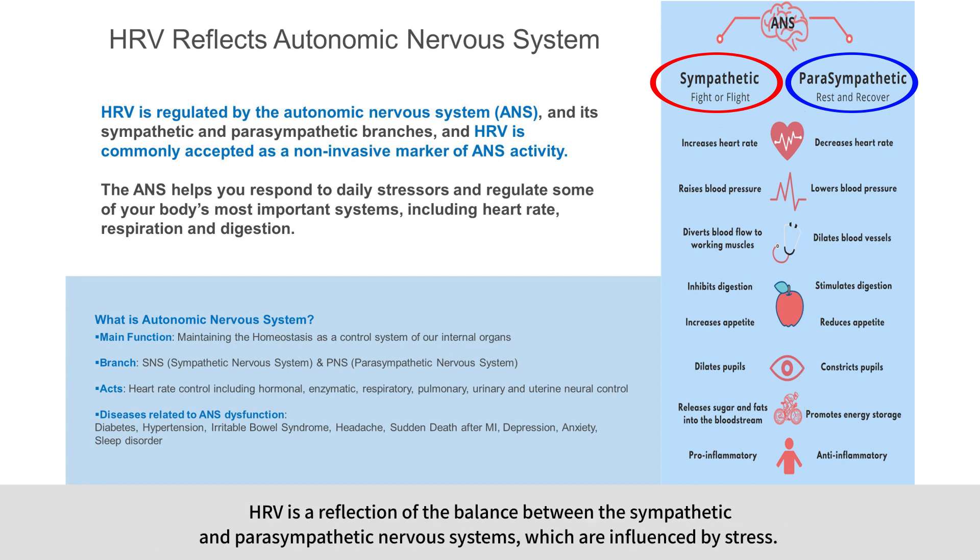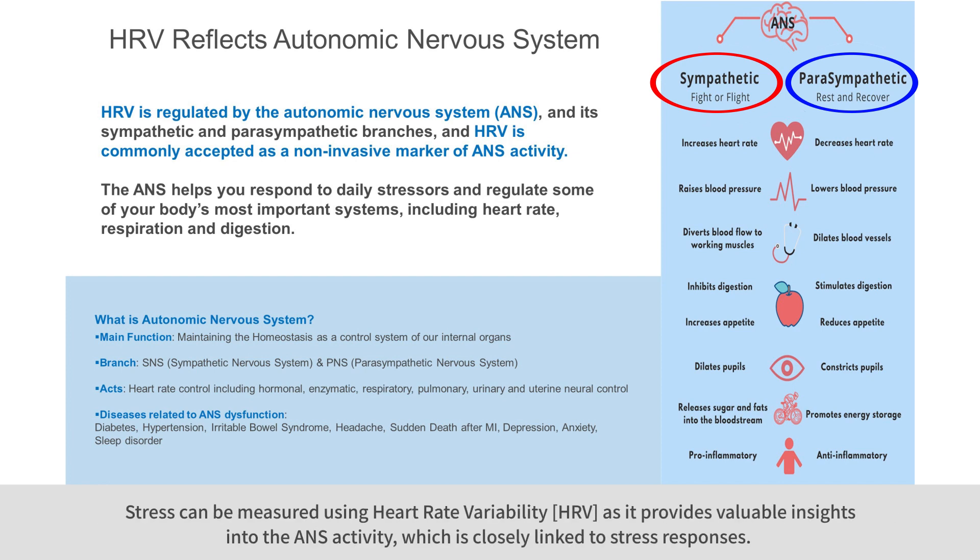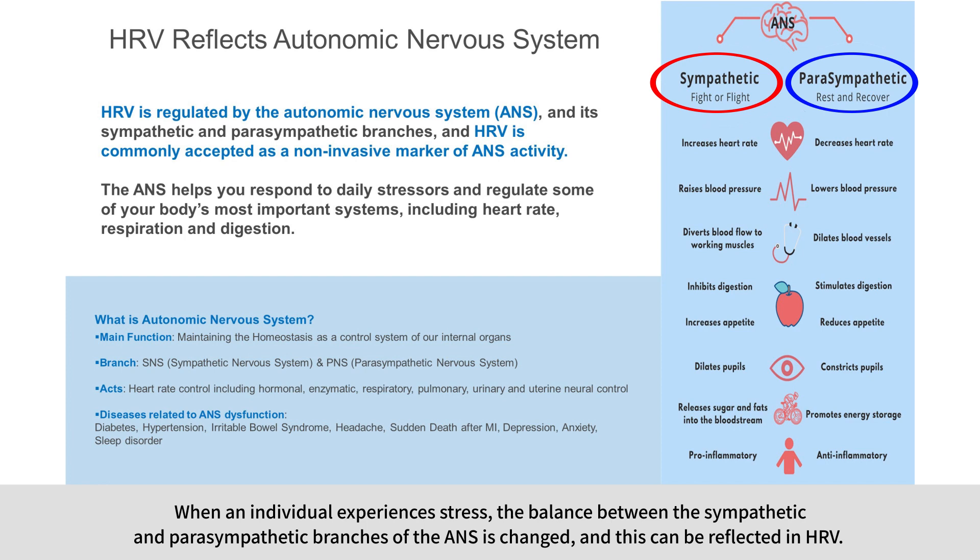HRV is a reflection of the balance between the sympathetic and parasympathetic nervous systems, which are influenced by stress. Higher HRV indicates a well-regulated autonomic nervous system and better stress resilience, while lower HRV is likely to be a sign of chronic stress and potential health issues. Stress can be measured using HRV as it provides valuable insights into ANS activity. When an individual experiences stress, the balance between the sympathetic and parasympathetic branches of the ANS is changed, and this can be reflected in HRV.